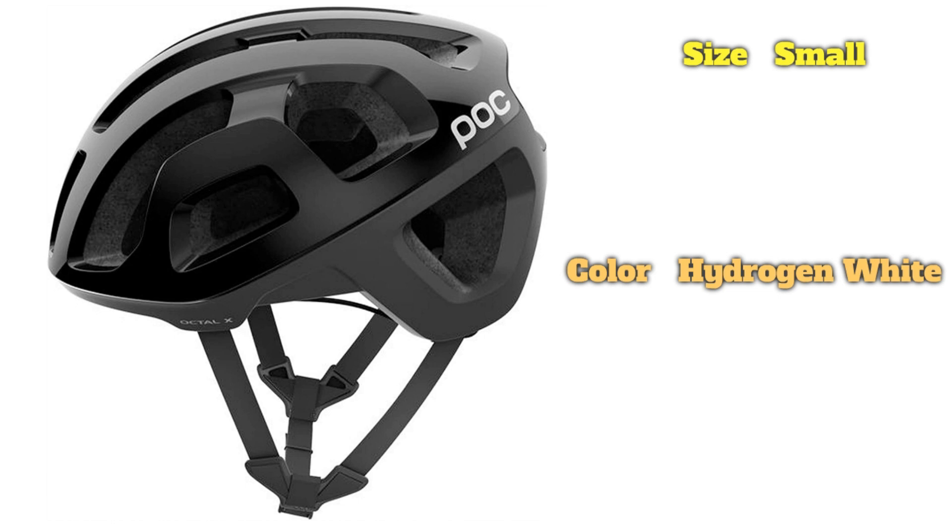POC targets the serious rider in general, and the quality and attention to detail are without a doubt impressive. But in the end, most trail riders will want to stick to one of the more traditional, visor-equipped options on this list.